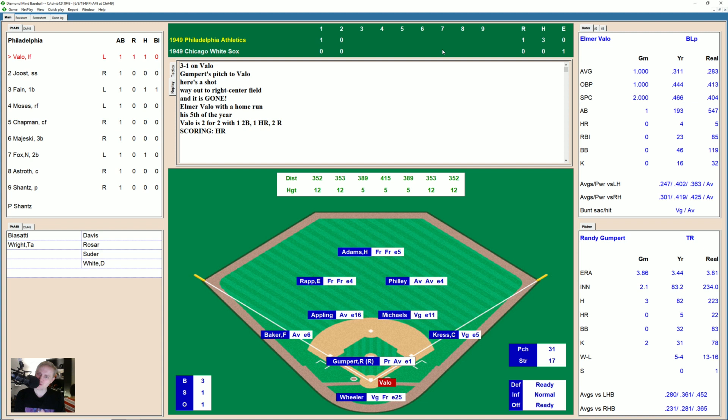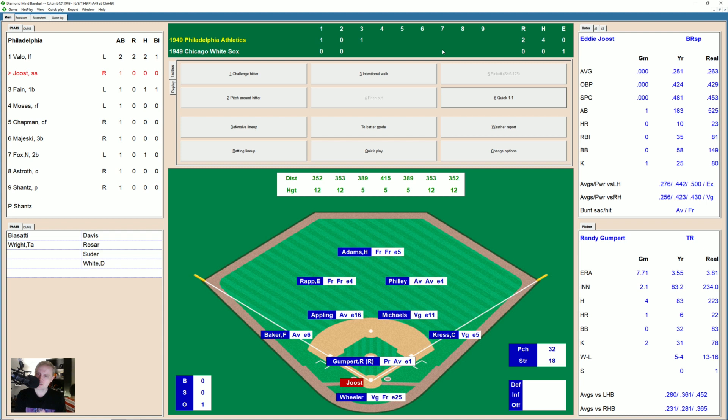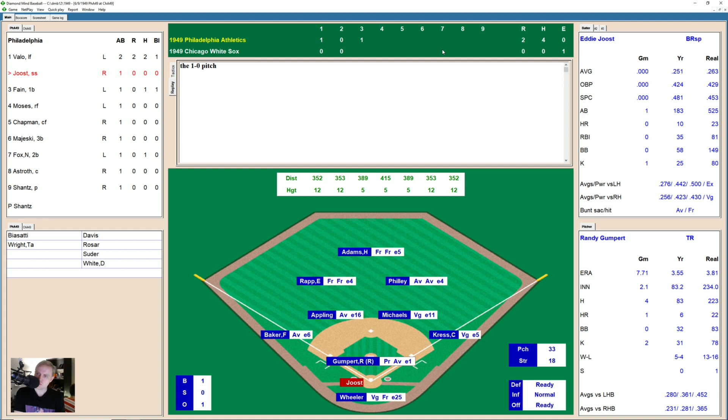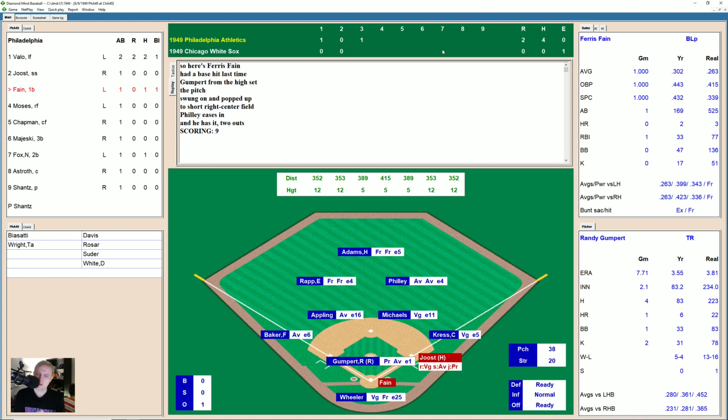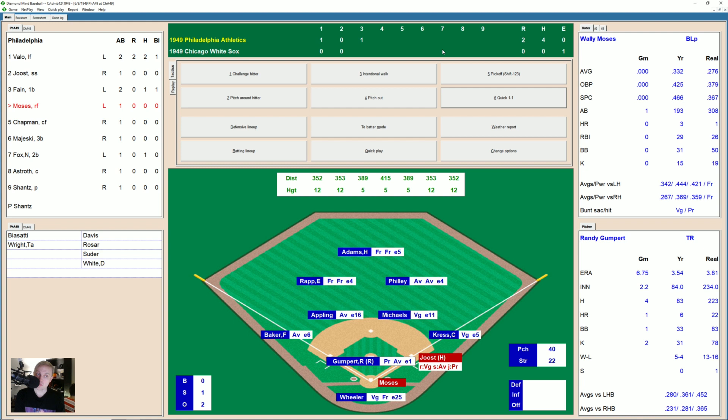This is hit deep to right center field — there's a home run! Number five of the season for Valo. So forget about walking again — he goes yard. It's 2-0 Athletics. Here comes Eddie Joost. Screwball's way outside, low and off the plate, 2-0. There's a strike, 2-1. Fouled off, 2-2. Slider's high — full count. And there's ball four. Joost, the other man who likes to walk, takes a stroll down to first. Here comes Fane — fly ball to short right center, Philly's got it for the out, two away.